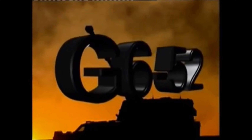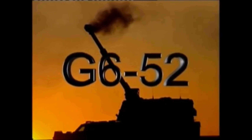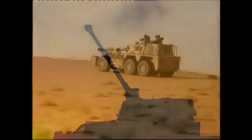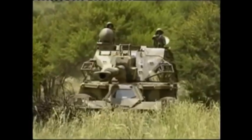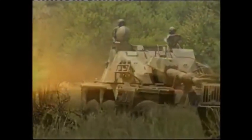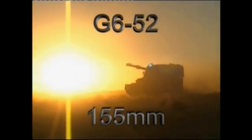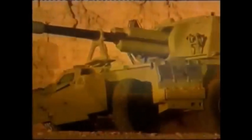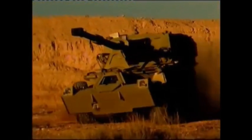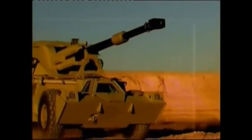Without further ado, let's talk about the G6 Rhino. This vehicle really is an African long-range brawler. The G6 is named after the indigenous African rhinoceros — an animal massive in size and extremely powerful, even more so when charging a threat. Unlike its animal namesake, the G6 Rhino is agile for its bulk. The G6 was planned at the height of the Cold War by South Africa to replace its aging World War II artillery pieces and to counter Eastern Bloc-supplied artillery.